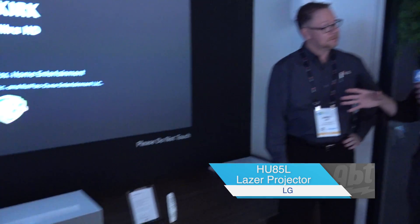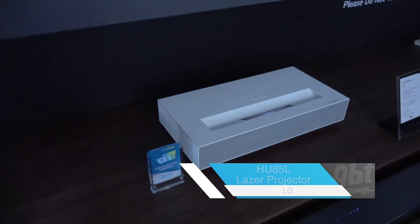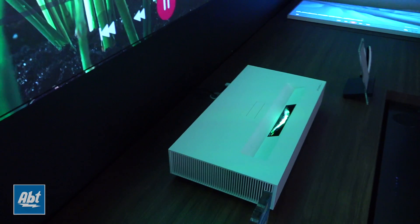Hey everybody, Carl here from APTRA at CES 2019 with Greg in the LG booth, and we've got a really cool projector over here. Can you tell us a little bit about it? Another amazing product here at LG this year, 2019 CES. This is our Ultra Short Throw projector, the HU85.